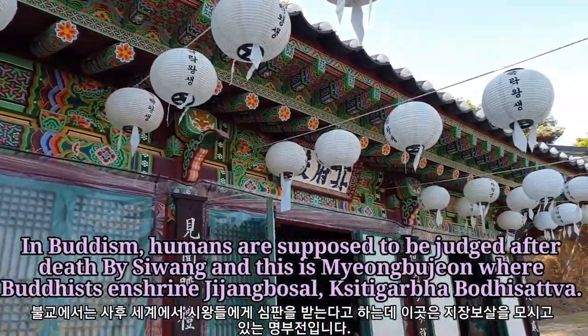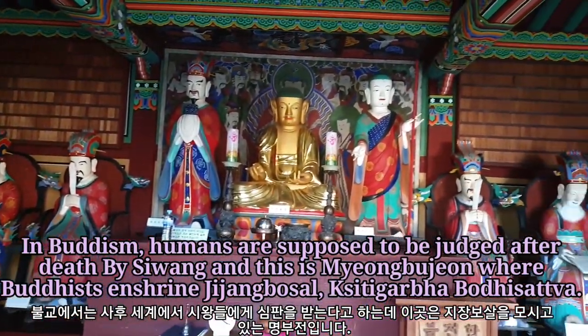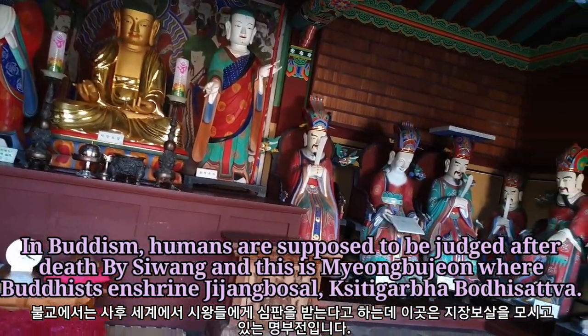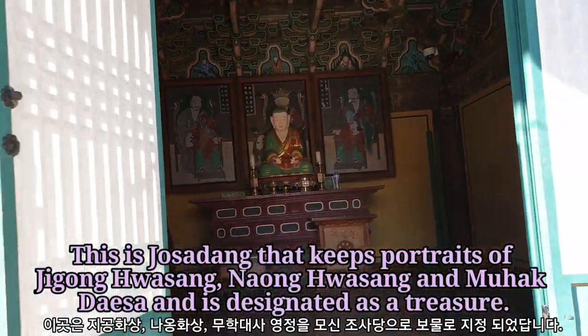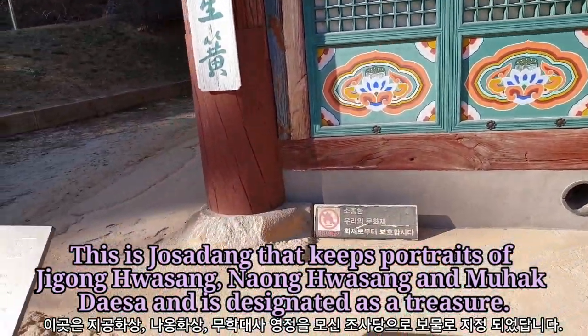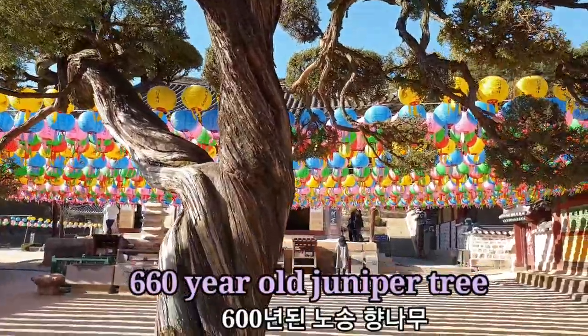In Buddhism, humans are supposed to be judged after death by Shi Wang, and this is Myeongbu Jeon where Buddhists enshrine Ji Jang Bosal. This is Jo Sa Dang that keeps portraits of Ji Gong Hwa Sang, Na Hong Hwa Sang, and Muak De Sang, and is designated as a treasure.